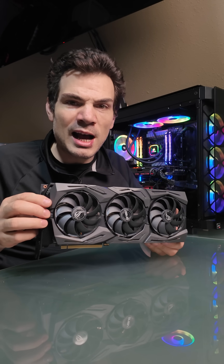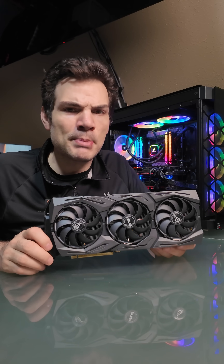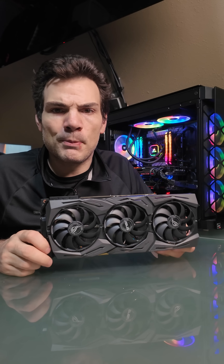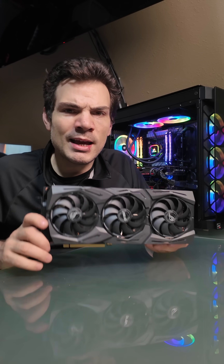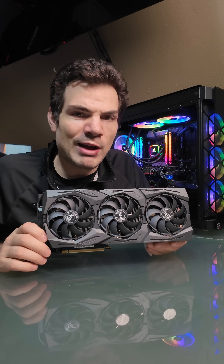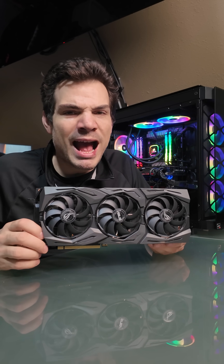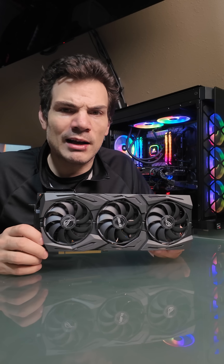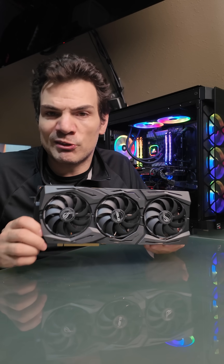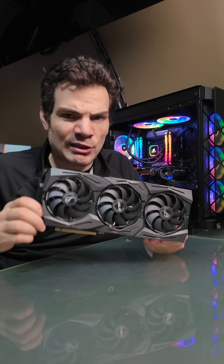What this does is it takes all of the graphics-related computing, and it does that. Just like your processor does your regular thinking, this device is specialized — it thinks just like your processor, except this thing thinks graphics. That's all it does for you. This can do other things as well, but for your gaming PC, this thinks graphics.